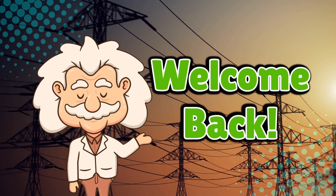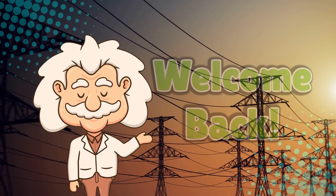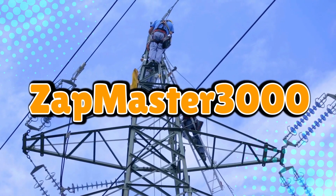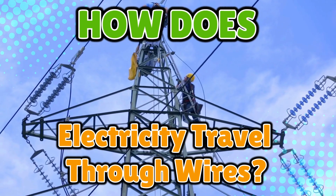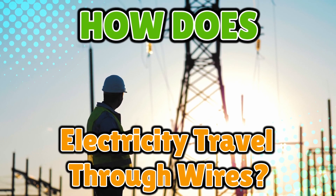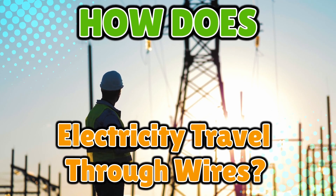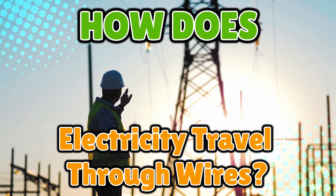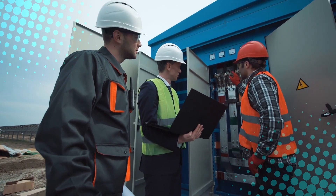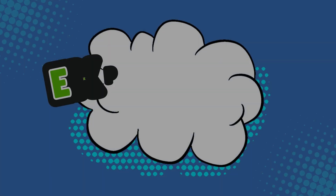Welcome back to Explaining Everything, the channel where we break down the science, stories and mysteries behind everyday things. Today's question comes from one of our electrifying viewers, Zap Master 3000. Thanks for the suggestion, Zap. You asked: how does electricity travel through wires? We plug in our phones, flip on lights and binge watch our favorite shows without thinking twice about how electricity actually gets from point A to point B. Today we're unraveling the shocking truth behind moving electrons, from how power plants generate electricity to the second it reaches your devices. So stick around as we break it all down, right here on Explaining Everything.